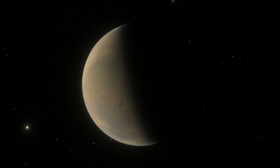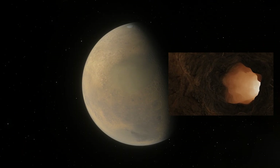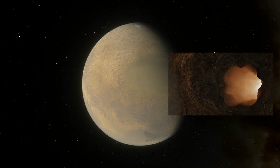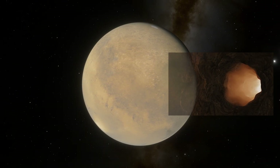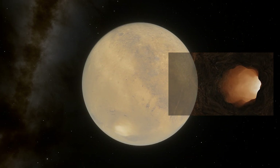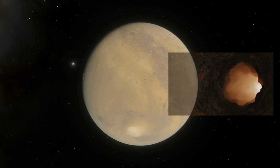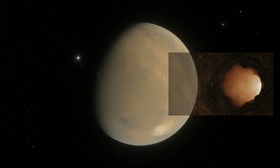Scientists from NASA managed to find a mysterious hole on the surface of the Red Planet. The Mars Reconnaissance Orbiter, using its high-resolution camera, discovered a strange deep hole 180 meters in diameter on the surface of Mars. This pit greatly intrigued scientists. At the moment they are trying to find out if it has a connection with a network of underground tunnels created by lava flows.